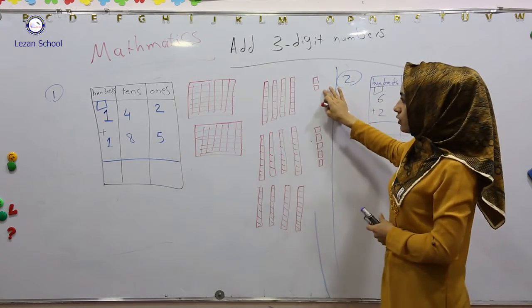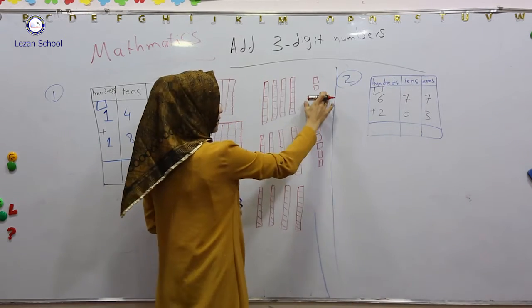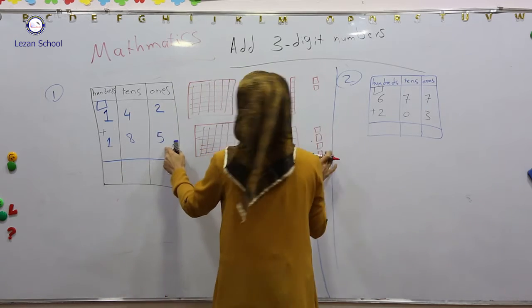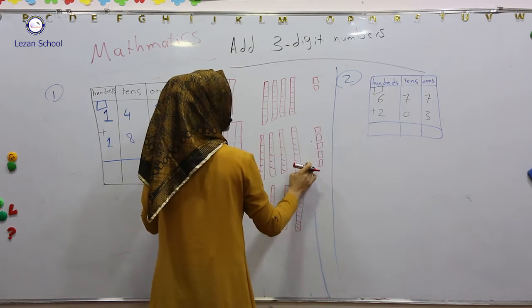Now I will do the first step. I add ones with ones. For example, how many ones do we have from here? Two. How many ones do we have from here? Five. Two plus five.